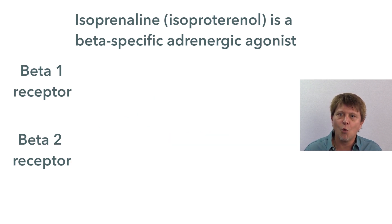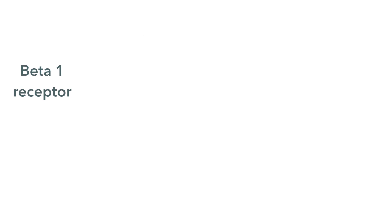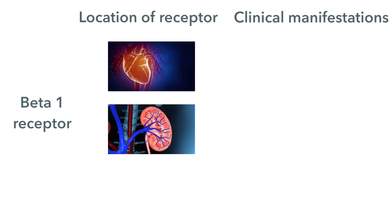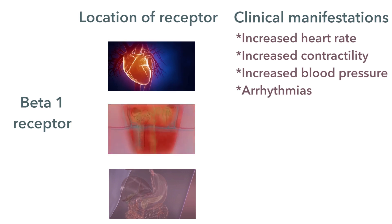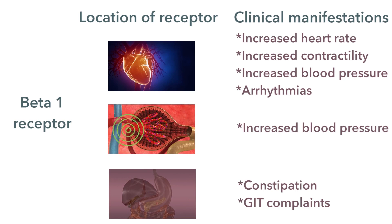The beta-specific adrenergic agonists will hit the beta-1 receptors. Beta-1 receptors are in the heart, in the juxtaglomerular apparatus in the kidneys, and in the GIT. In the heart, that will mean increased contractility and increased heart rate. It will stimulate the renin-angiotensin-aldosterone mechanism in the juxtaglomerular apparatus in the kidney, which is going to raise blood pressure. And in the GIT, it's going to decrease peristalsis, possibly leading to constipation.